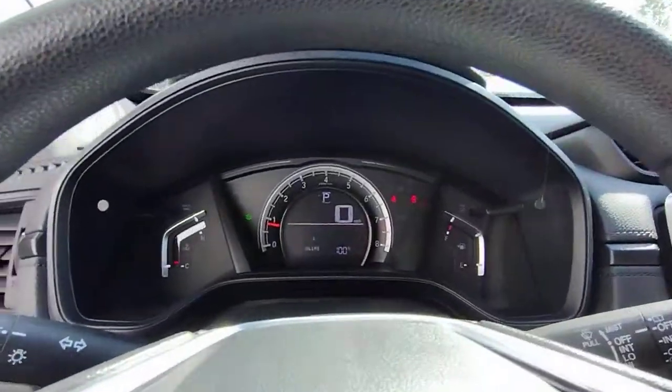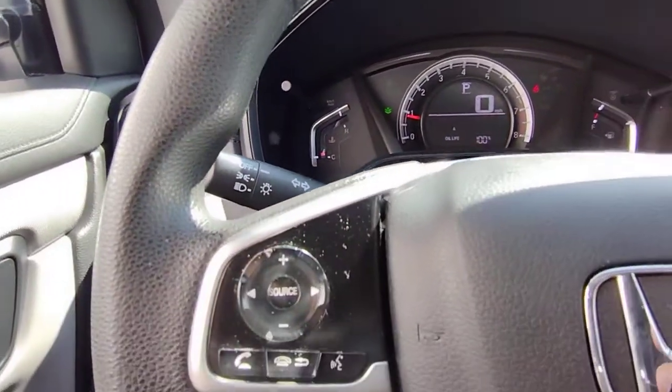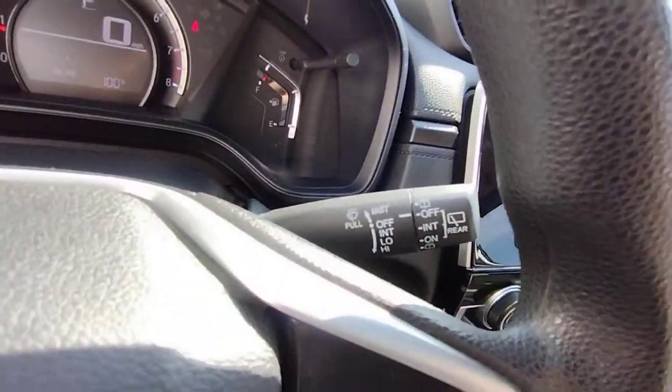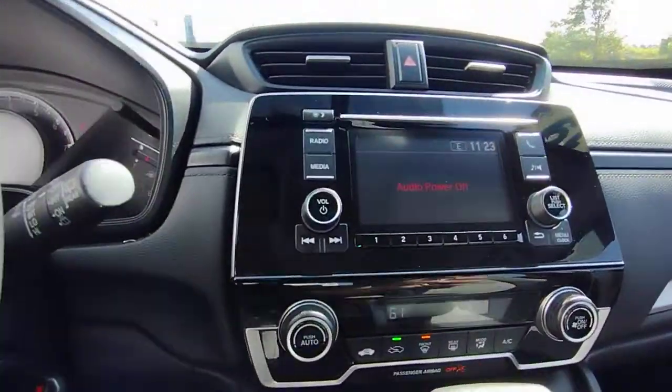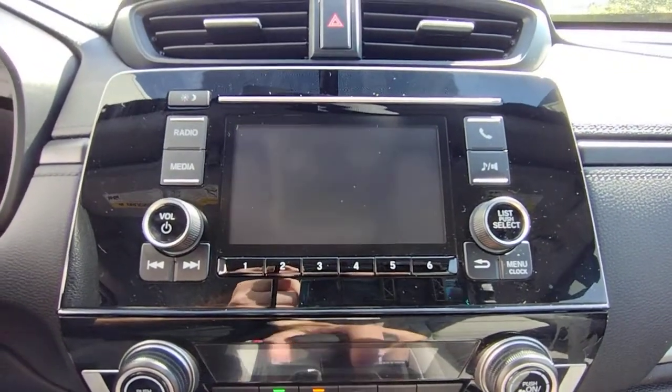The following are some of this vehicle's highlighted options: keyless entry, backup camera, aluminum wheels, stability control, traction control, floor mats, tire pressure monitoring system, trip computer, side airbag, compact spare tire.